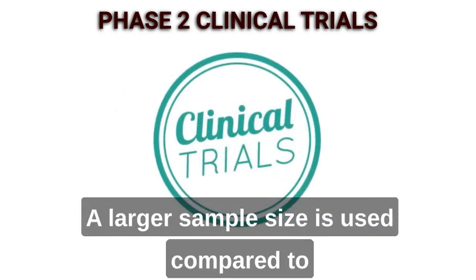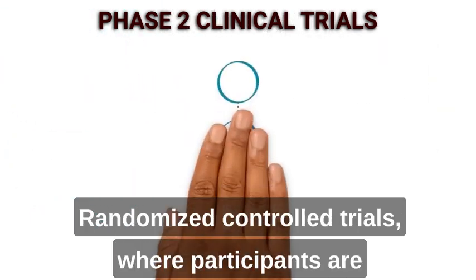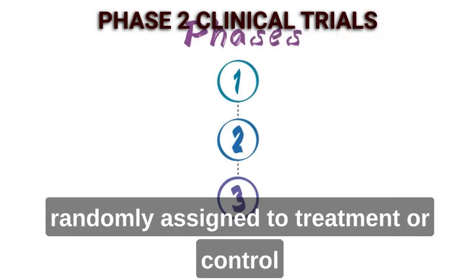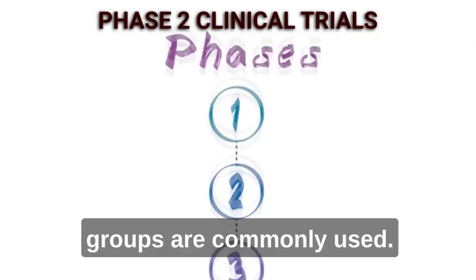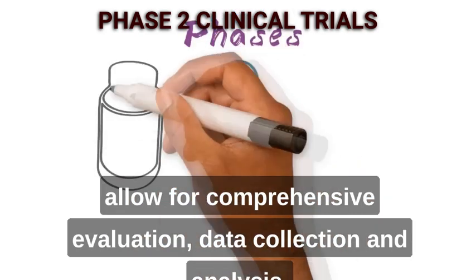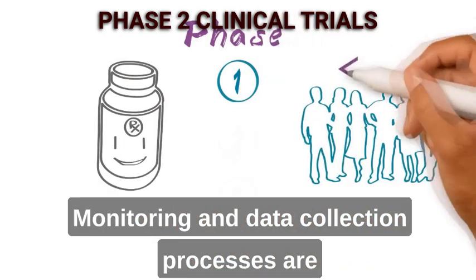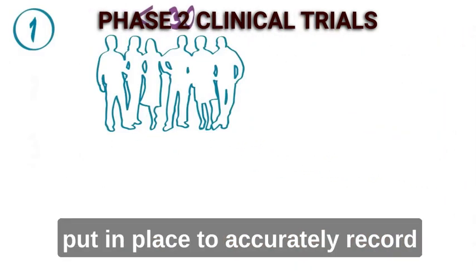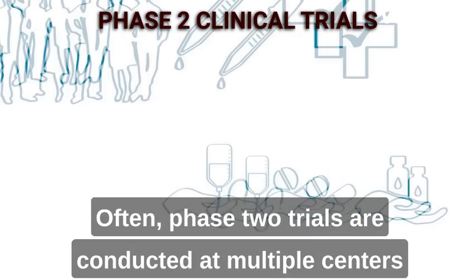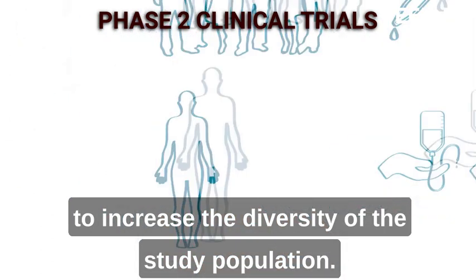The design and implementation of Phase 2 trials require careful planning. A larger sample size is used compared to Phase 1 to ensure statistically reliable results. Randomised controlled trials, where participants are randomly assigned to treatment or control groups, are commonly used. The duration of these trials is longer to allow for comprehensive evaluation, data collection, and analysis. Monitoring and data collection processes are put in place to accurately record treatment outcomes and adverse events. Often, Phase 2 trials are conducted at multiple centres to increase the diversity of the study population.